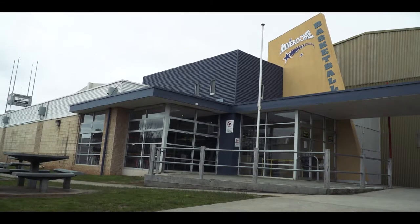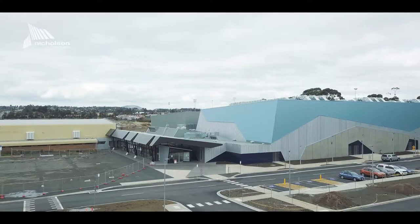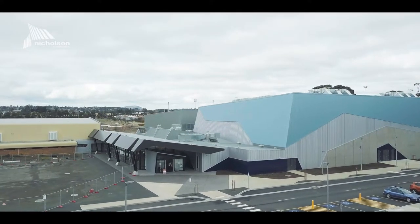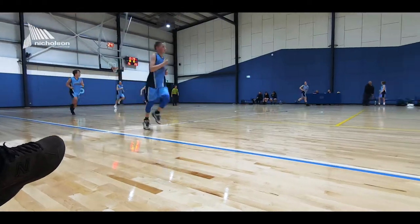We got to a stage where the Minodome had actually outgrown that capacity and the requirements today — technical requirements in terms of lighting, space around the courts — couldn't be met. So we were actually starting to get to a stage where we couldn't tender for national level events. This facility brings great opportunity for tourism and economic benefit for the city.